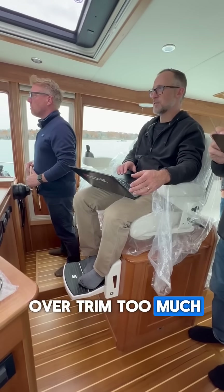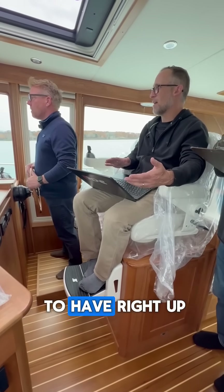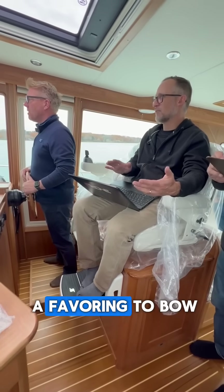We don't want to over trim too much, because if you're coming back in an inlet you kind of want to have a little bit of a favoring to bow-up attitude.